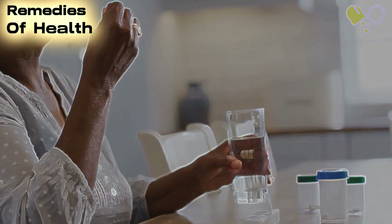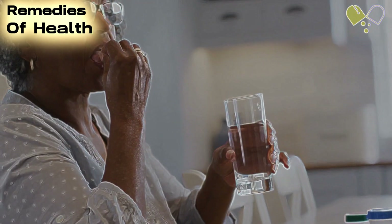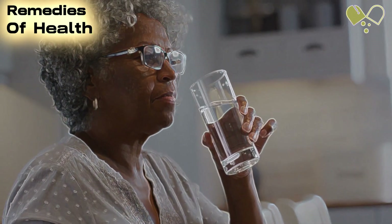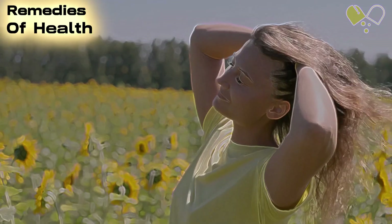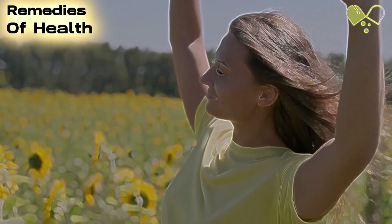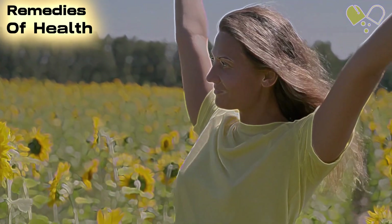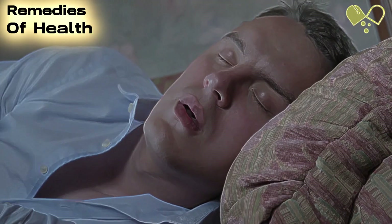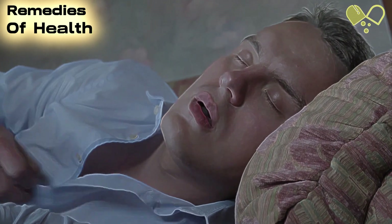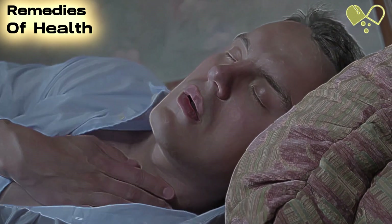Number 2: Albuterol. Albuterol, also known as Pro-Air HFA or Ventolin HFA, is a commonly prescribed quick relief medication for asthma attacks. We'll discuss its mechanism of action — how it relaxes the muscles in the airways — and its duration of effectiveness. It's crucial to understand when and how to use albuterol, as well as what to do if symptoms persist or worsen after using it.